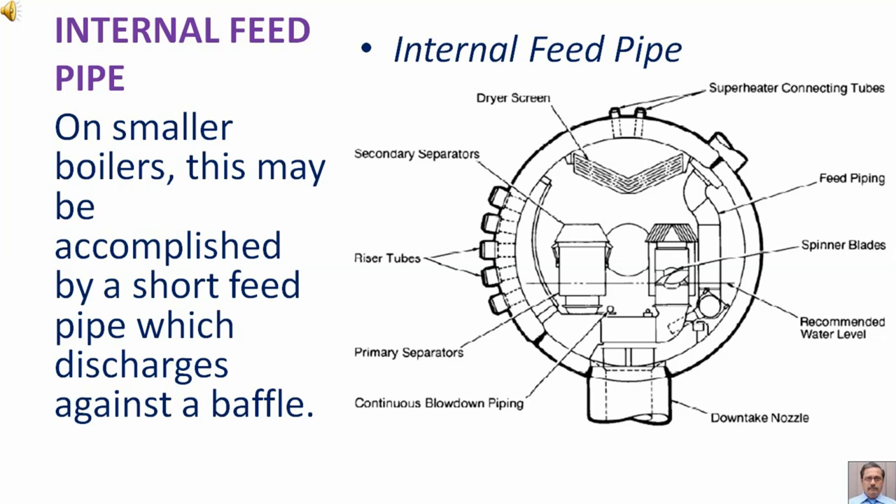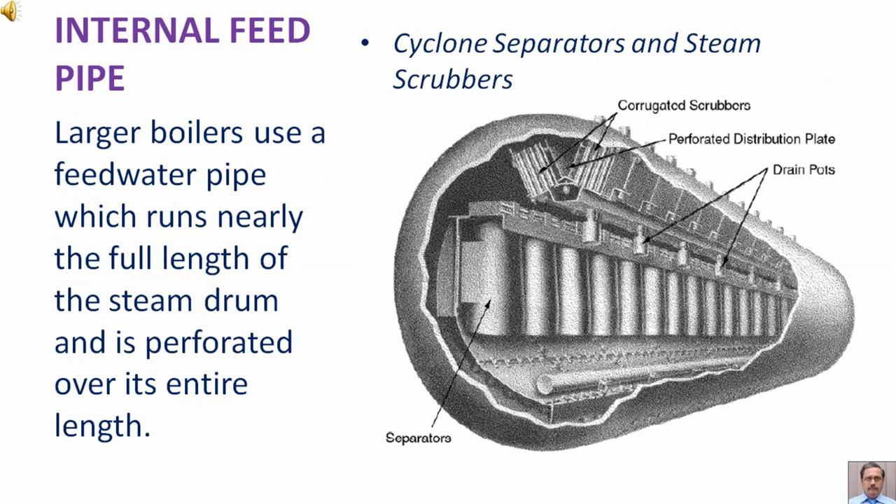On smaller boilers this may be accomplished by a short feed pipe which discharges against a baffle. Larger boilers use a feed water pipe which runs nearly the full length of the steam drum and is perforated over its entire length.